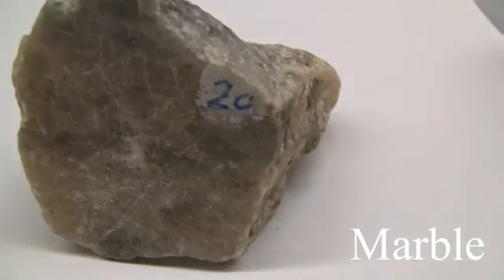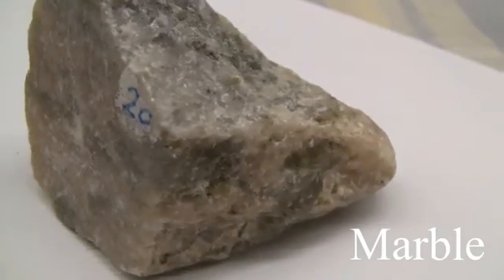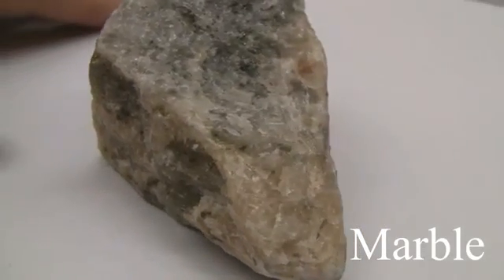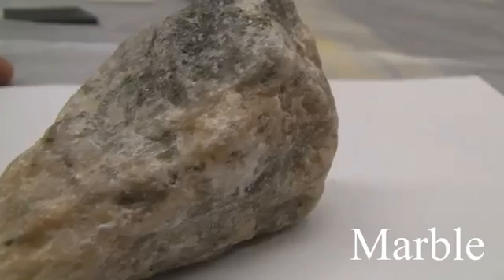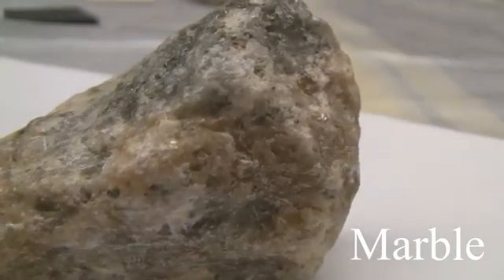Marble. Texture is even, granular — fine to medium-grained calcite crystals. Structure is massive. The color is white, but accessory minerals will color the rock. The hardness is 3; it is easily scratched and easily eroded. It consists of calcite or dolomite.